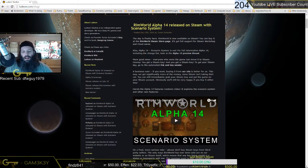We're going to be checking out their video here in a moment, but let me read with you guys as they state here. The day is finally here — RimWorld is now available on Steam. You can buy it at the RimWorld Steam store page. It's got full support for Steam Workshop and Cloud Saves. Also, Alpha 14 Scenario System is out.